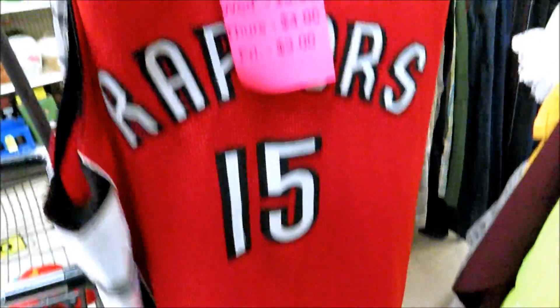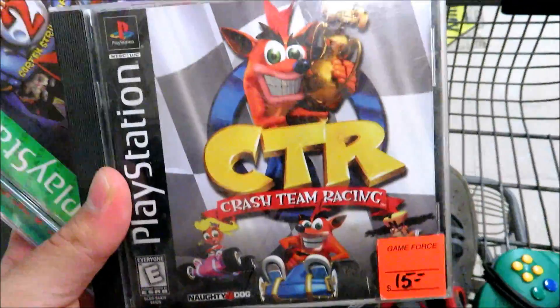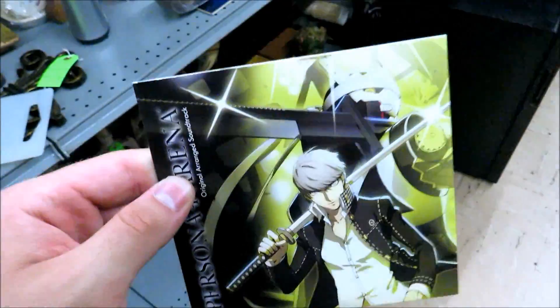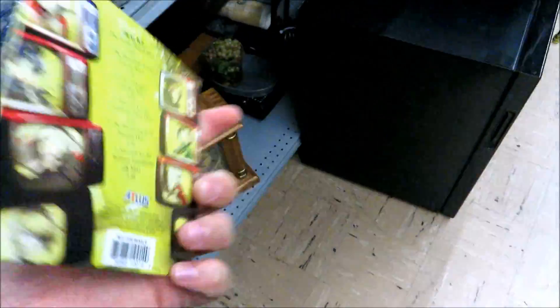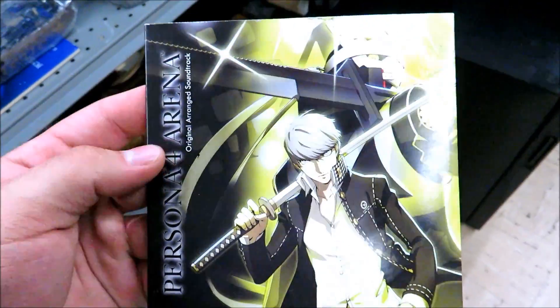It feels really thin. For a dollar each I found Need for Speed Undercover on PS3 loose, and then Crash Team Racing and Crash 2. That game right here is really underrated in my opinion. They have this Persona 4 Arena soundtrack — if you know, Persona is my favorite video game franchise — he wants four dollars for it, which is like retail, but I'm not going to leave something Persona behind.